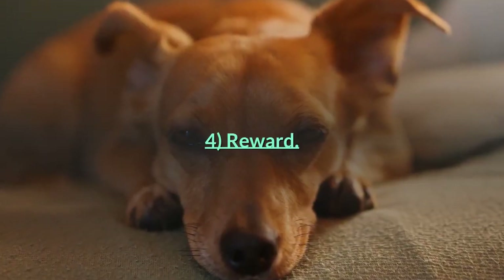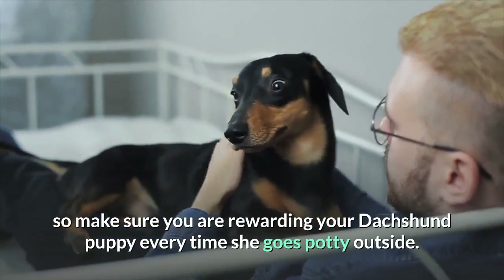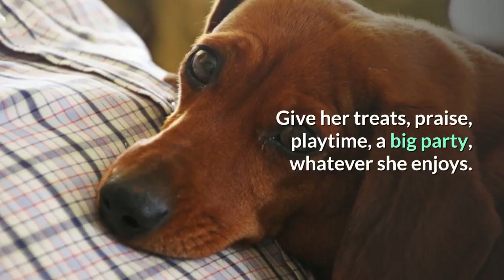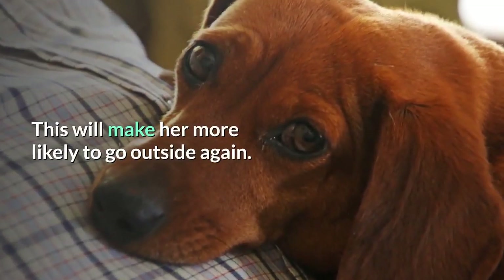Tip 4: Reward. Dogs are more likely to do behaviors that are reinforced, so make sure you are rewarding your dachshund puppy every time she goes potty outside. Give her treats, praise, playtime, a big party — whatever she enjoys. This will make her more likely to go outside again.